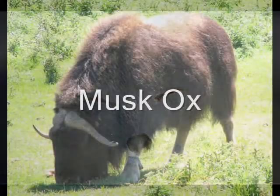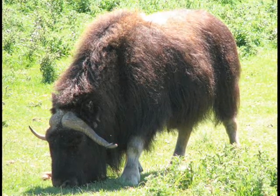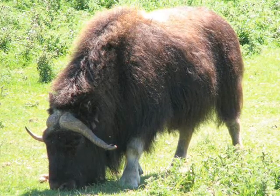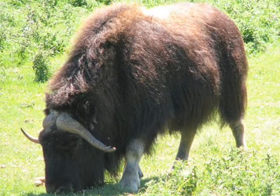The muskox has 24-inch long hair and a furry undercoat that keeps it warm. The Arctic wolf is its main predator, but they've been forced to move into the foothills, which makes them more vulnerable to the grizzly bears. Muskox mostly eat herbs such as crowberry, blackberry, and willow.